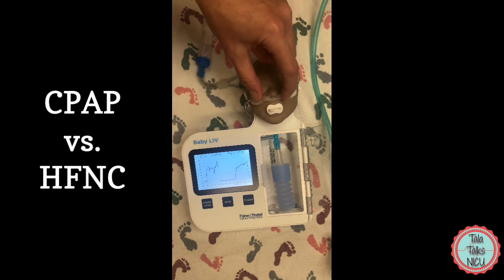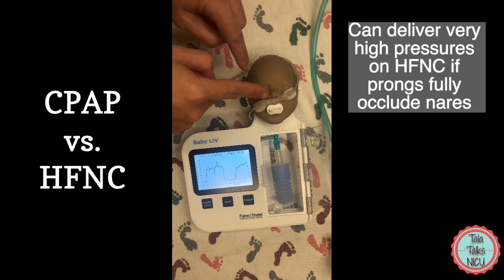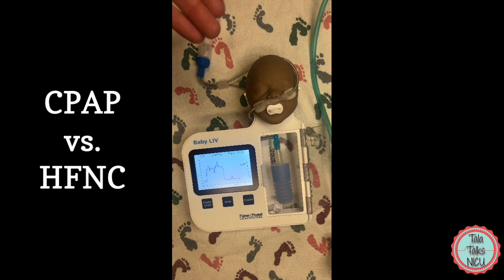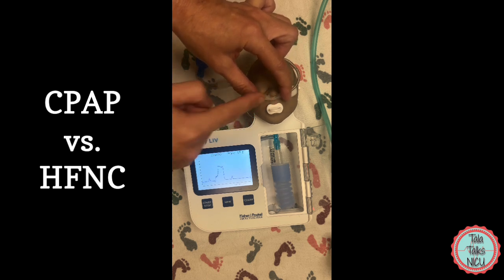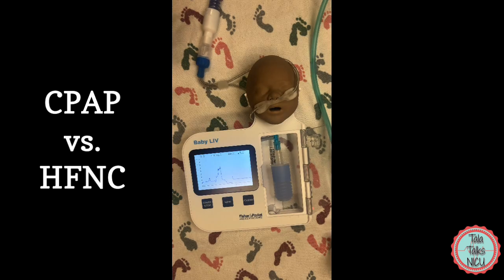That's a very good reminder that if you do end up really occluding the nares with these prongs you are going to deliver very high pressures, and it's going to take away from what we're trying to do, which is comfortably give the support without creating barotrauma or volutrauma to these babies. Yes, some pressure is given but it's also dependent on exactly how occluded those nares are. So again, let's take out the pacifier and that pressure falls down considerably.